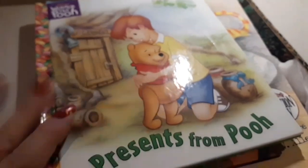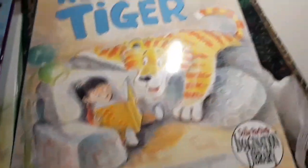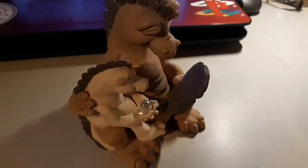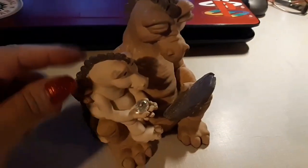We got some more bedtime storybooks for Zach: a Winnie the Pooh book called Presents from Pooh, The Hunchback of Notre Dame, Read to Tiger, and The Dragon and the Unicorn — that longer one we might save for a weekend night. Since Zach has gotten really into bedtime stories, this little figurine really spoke to my heart. I think it's a grandma dragon reading to a grandchild. I don't know if it's anything special, but I found it for a couple bucks at Goodwill and fell in love with it.